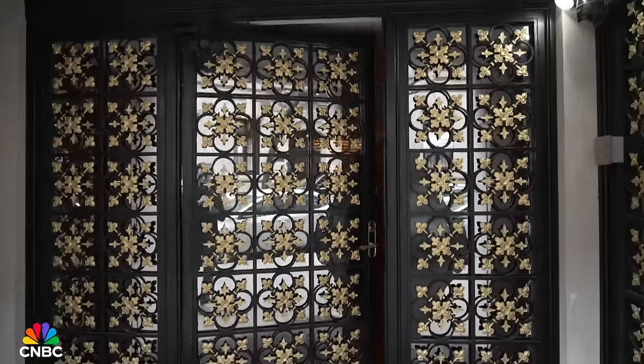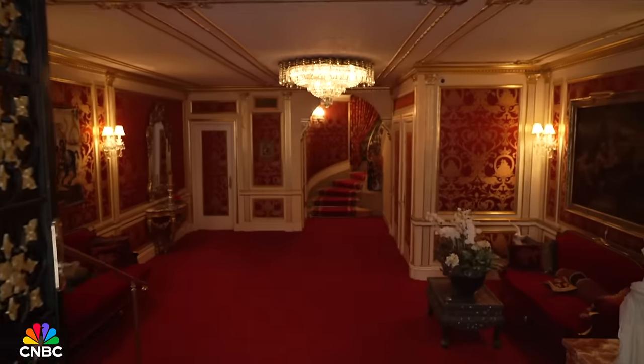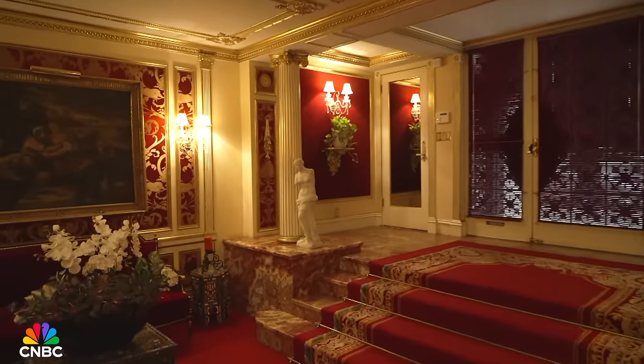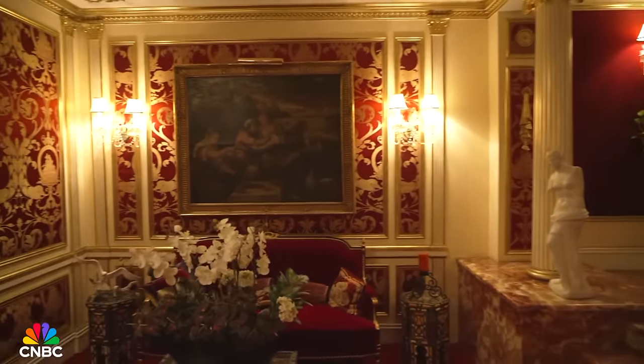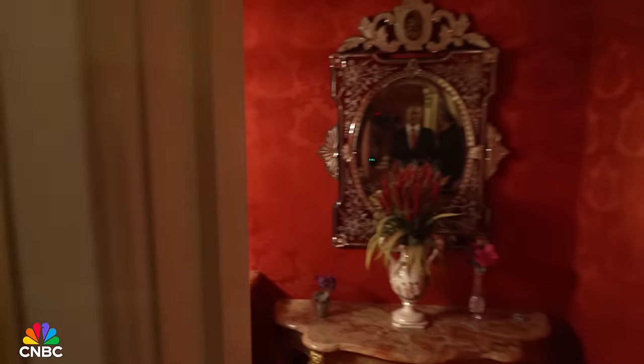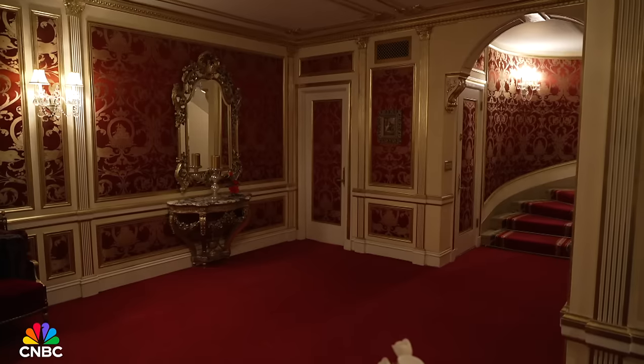The outside is stately and discreet. The inside is a totally different story — very beautiful and very French Versailles flavored. Everyone has been blown away by what was created. Ivana said the house is how Louis XVI would have lived if he had money, and I think that sums it up perfectly in her own words. Nothing has changed since she lived here.